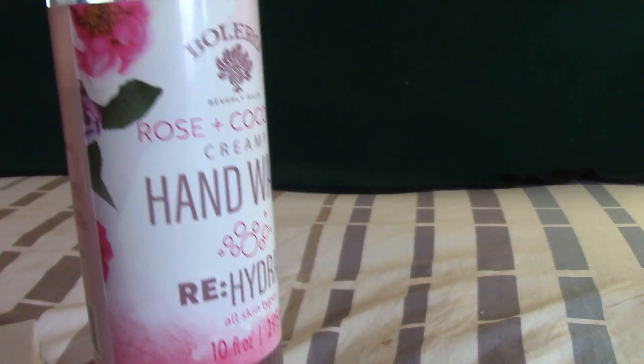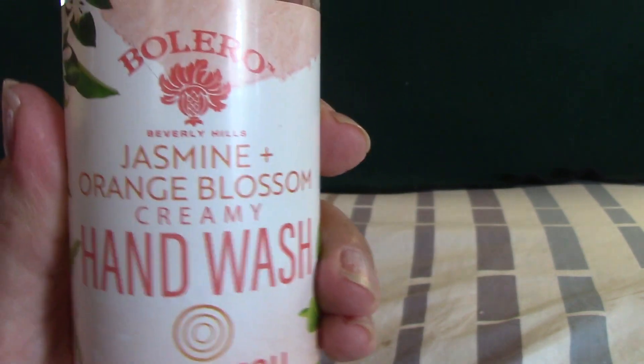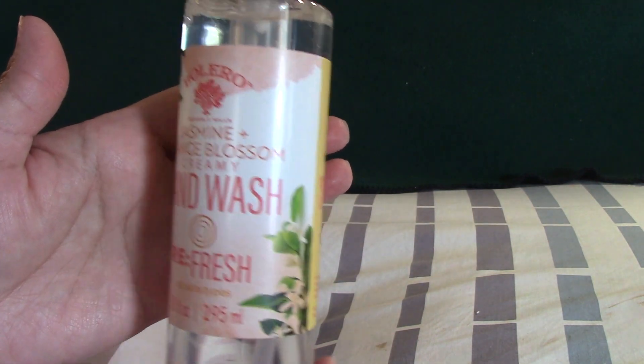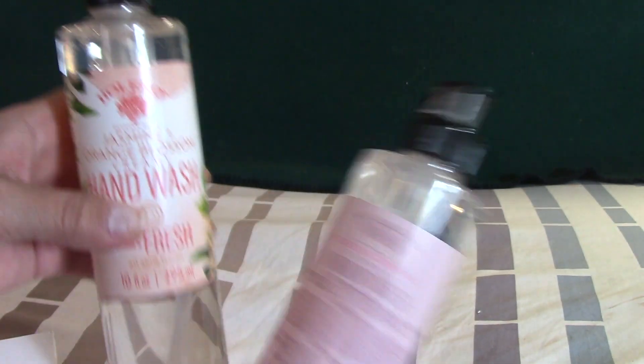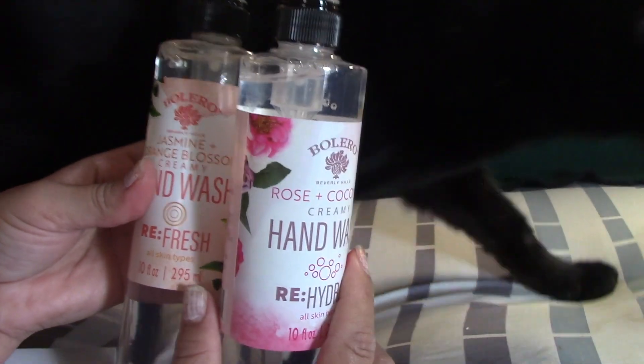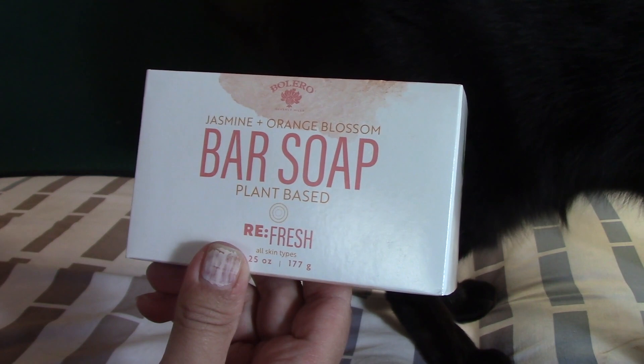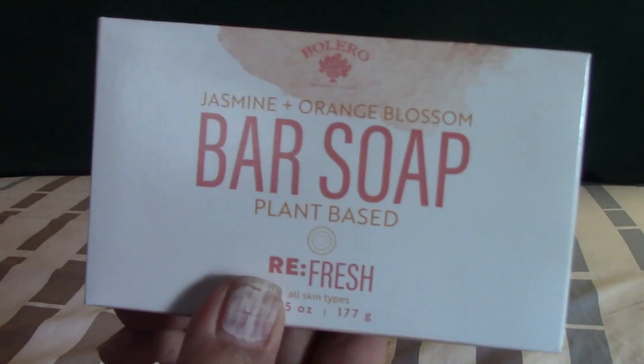They also had some new soaps which I couldn't help myself with. There's a hand wash in rose and coconut, and another in jasmine orange blossom. The packaging is really nice and you get 10 fluid ounces in these stand-up containers. Even if you didn't use them for yourself, you could gift these — they'd be really pretty in a gift basket. I also grabbed a jasmine orange blossom bar soap. These smell amazing, very light, and I really like that.